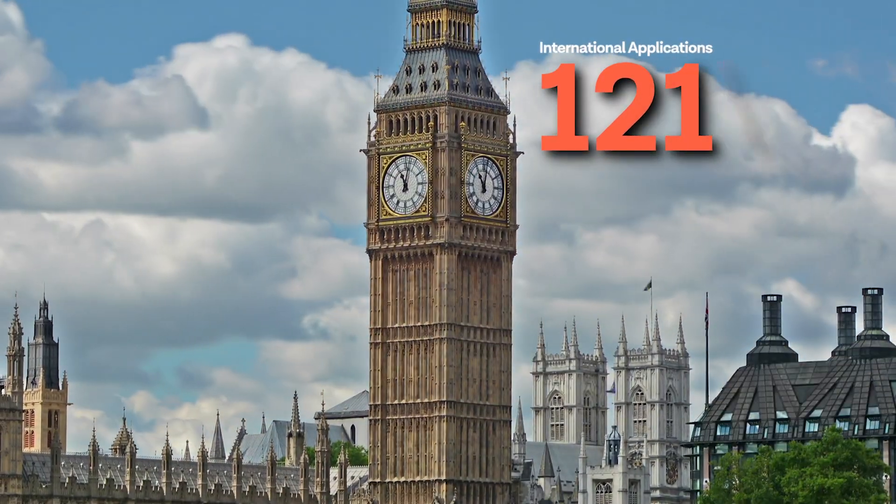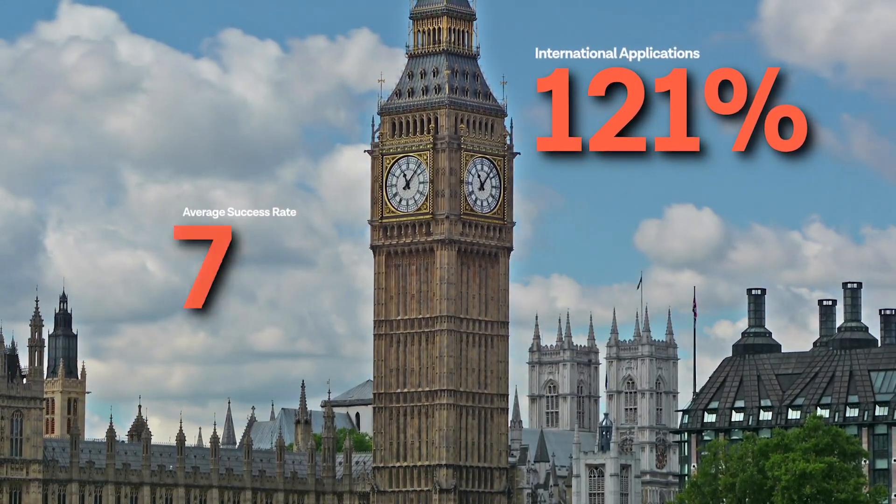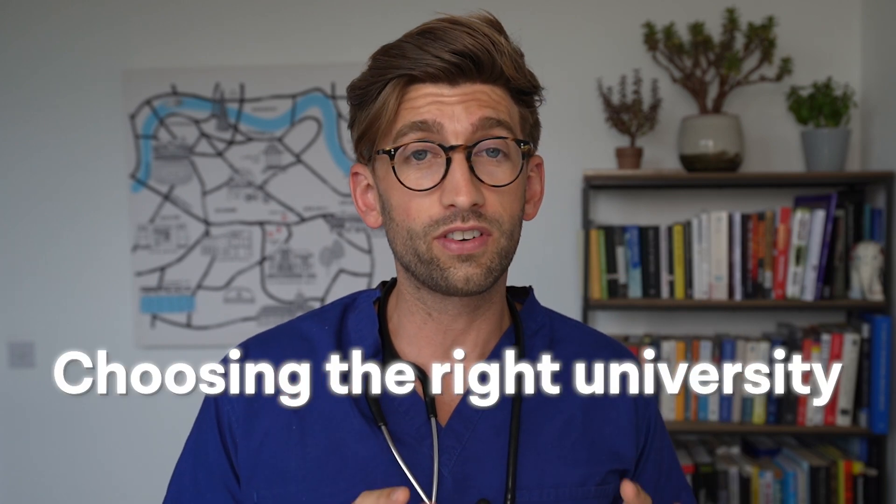International applications for UK medical school rose 121% last year. The typical average success rate for international students is already only 6%, so you can understand why choosing the right university and being really precise about where you should go is a critical part of your application to ensure that you succeed.